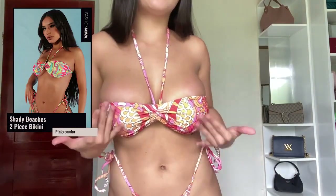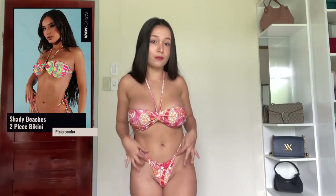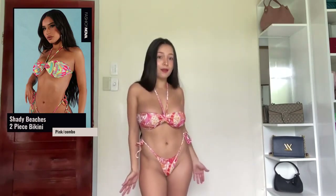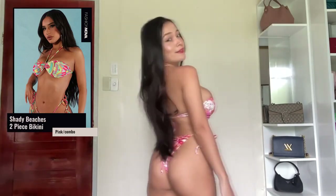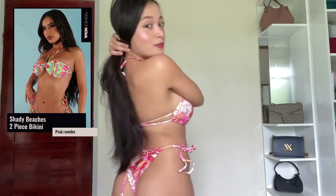Let's start with this first bikini I'm wearing right now. This is the Shady Beach two-piece in a pink combo — it's a mixture of pinkish red and yellow, which is a really good mix. The bottom is absolutely my style. I love the details here; the shape is very sexy and flattering, it makes my body shape look a lot better. At the back, it's so cute, and the top has a double lace that is absolutely sexy too.